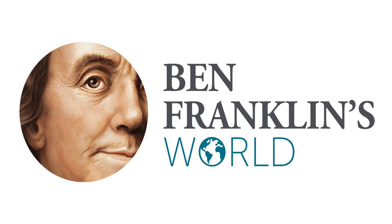Today, we have an awesome bonus episode. It's awesome because at the very end of it, I share details about our very first in-person meetup, and because we get to explore a fantastic new exhibit about the American Revolution.